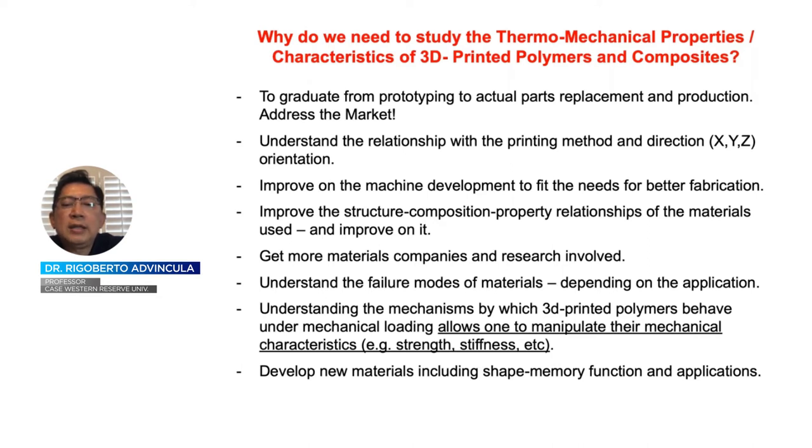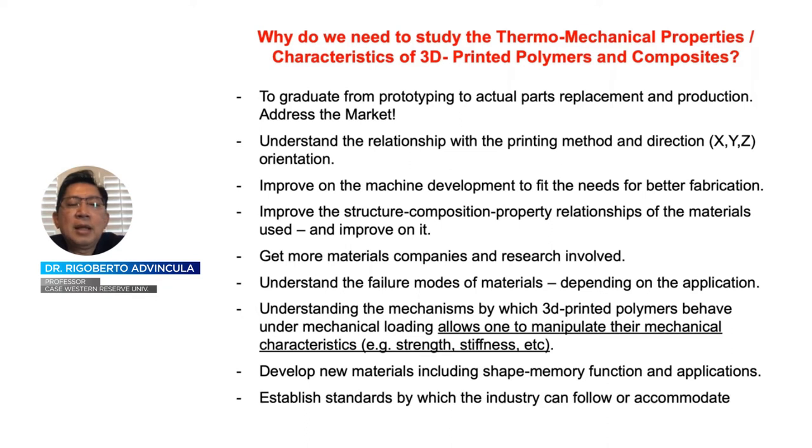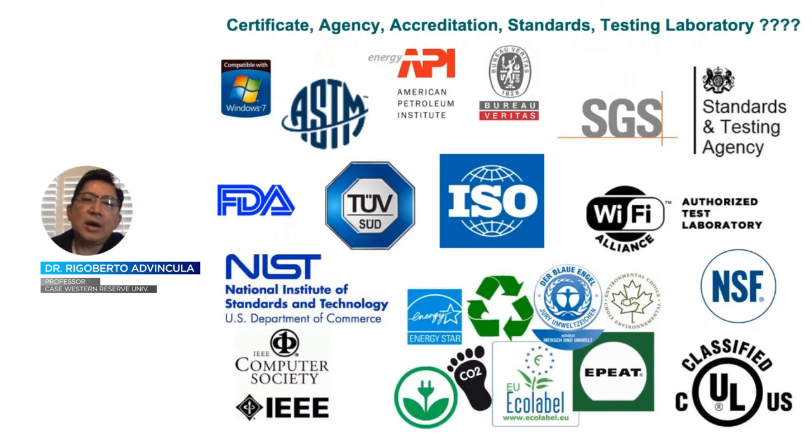We are interested in unique properties such as shape memory function, biomedical applications, and different environmental failures. We are also interested in helping develop standards for the industry. There are different standardization organizations involved — probably familiar with ASTM and ISO, companies like SGS that can do testing, and regulations from FDA. NIST, by conception, is a standard-developing government body whose mission also includes testing.